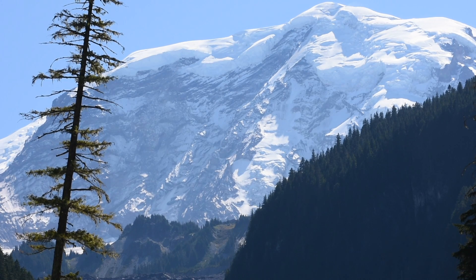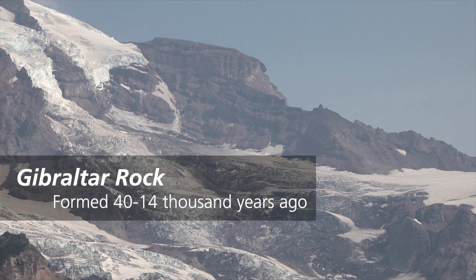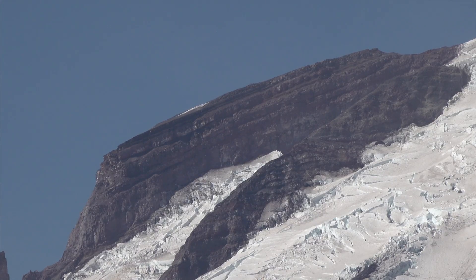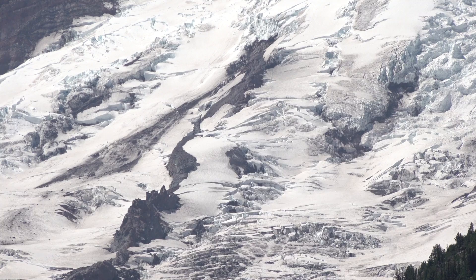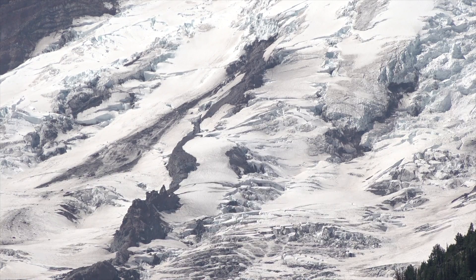Rocks of many ages are exposed in Liberty Ridge, Willis Wall, Gibraltar Rock, and Success Cleaver. Mount Rainier's youngest features are the summit craters built around 1,000 years ago and small surface lava flows under the Emmons and Winthrop glaciers. Edges of these lava flows are visible breaking through the Emmons Glacier.